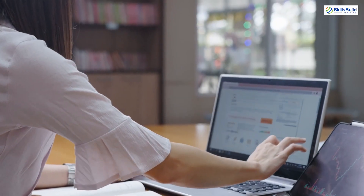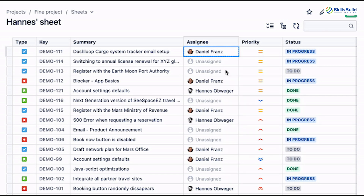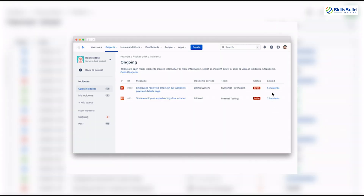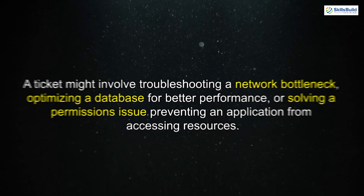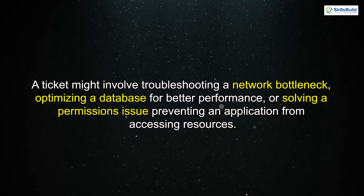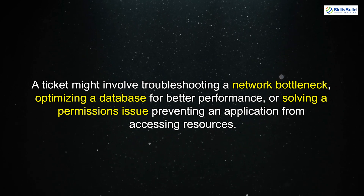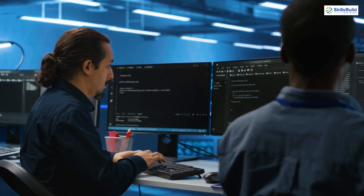After the initial check, the next task might involve tackling the ticket queue. Cloud engineers frequently receive support requests or tickets from users and clients experiencing issues with their cloud-based infrastructure or services. These can range from relatively simple configuration issues to highly complex problems involving multiple cloud services — for example, troubleshooting a network bottleneck, optimizing a database for better performance, or solving a permissions issue preventing an application from accessing resources.